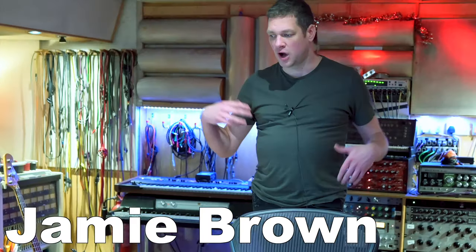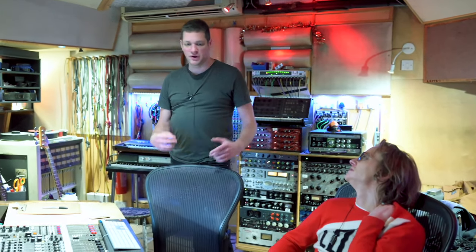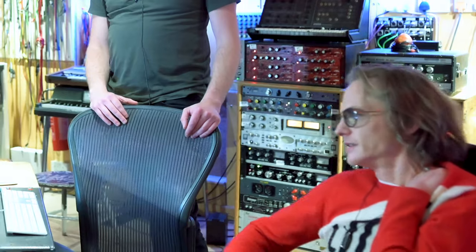We love this studio. It's got a kind of retro vibe. How can I say this without sounding disparaging, but it's not super posh or anything like that. But you get the feeling that quite a lot of important records have been made here.